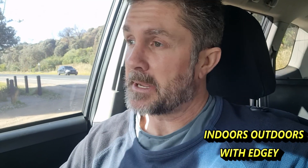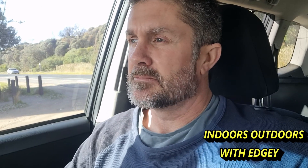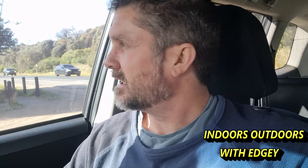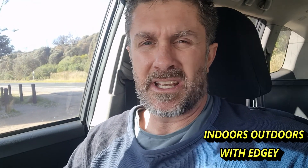G'day everyone, welcome back to the channel. Guess where I am? Yep, back down the beach. I'm at the same beach that I was at in the last video. The tide is a little bit higher than I'd like. I think low tide's in about two hours time.